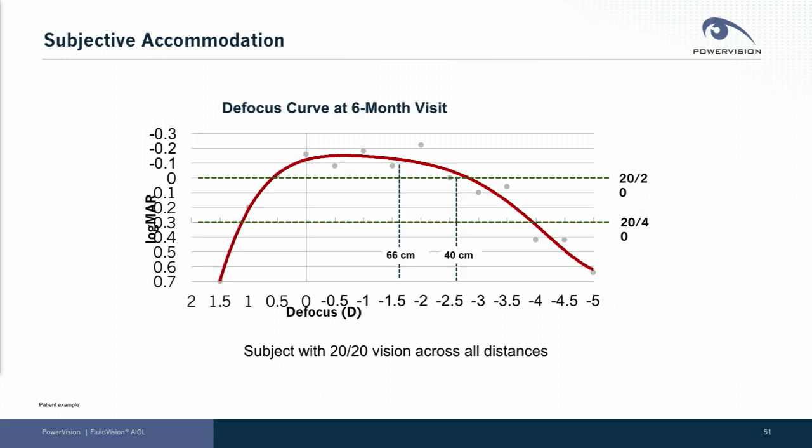Just to give you a few tidbits of data from that study — this is one of our example patients showing a defocus curve. You can see a nice flat and wide defocus curve for this patient over five diopters of defocus. You can see that their near-intermediate and distance vision is excellent, as shown in this curve as well.